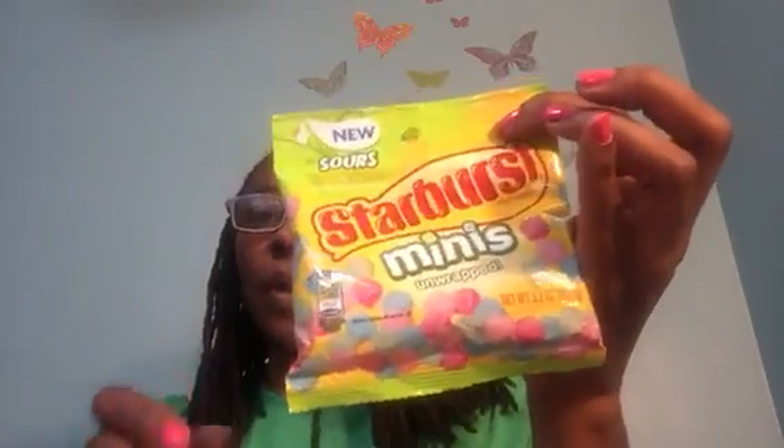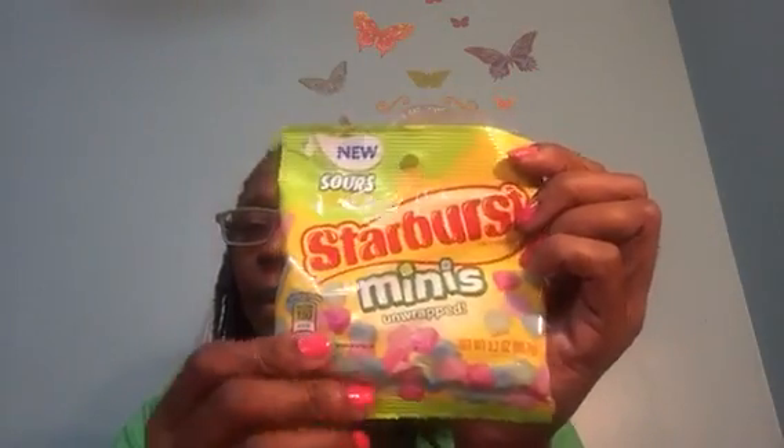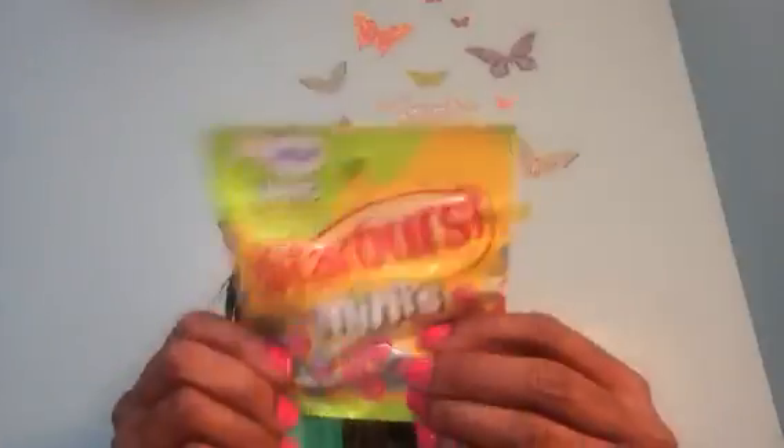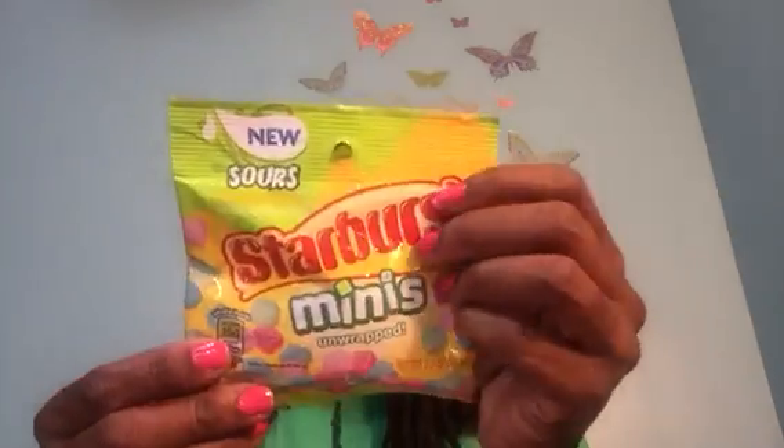Here are the new Sour Starburst Minis Unwrapped — a 3.2-ounce container. These Starbursts are unwrapped and tiny. When I'm craving something sour, I could have these. They have a Best Buy date of June 9th, 2018. The Prego Ready Meal is dated October 9th, 2017, and the Campbell's is May 2nd, 2018.